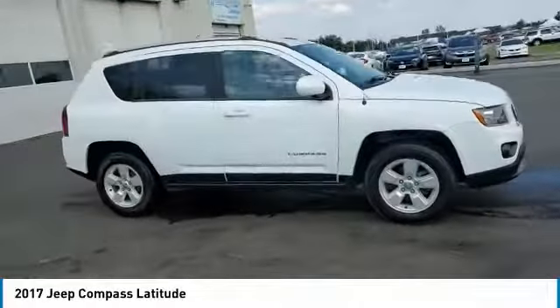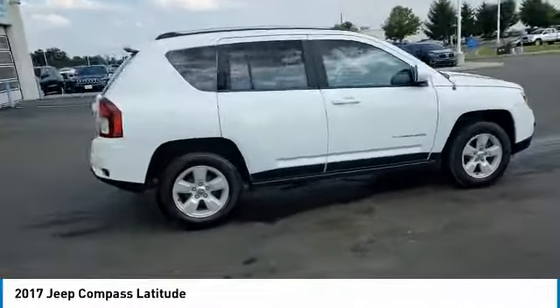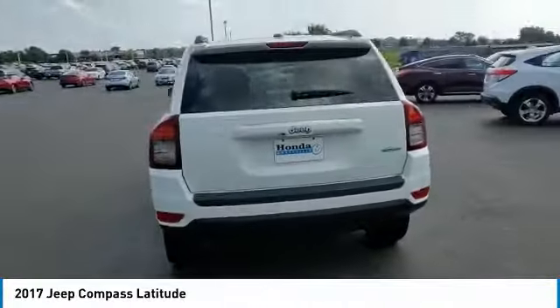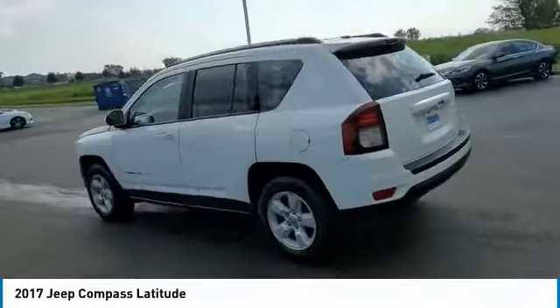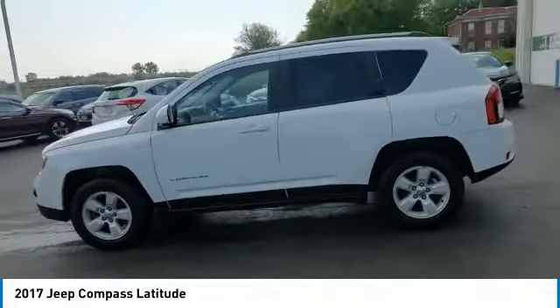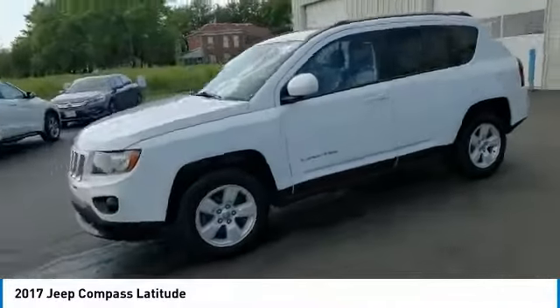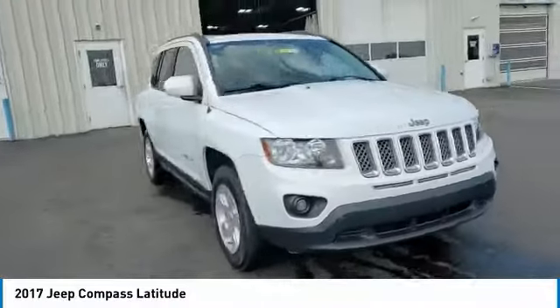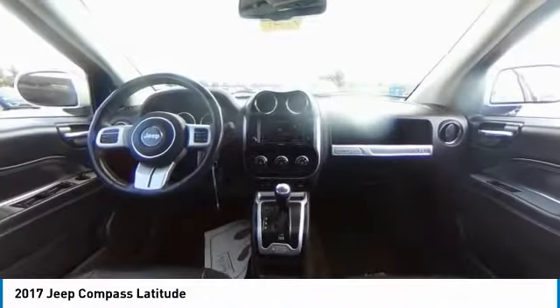Stop by and take a look at the 2017 Compass. The Jeep Compass has a solid, sophisticated 16-valve engine. It features electronic variable valve timing that continually changes the torque curve, bringing more versatility to the 165 peak pound-feet of torque and more capability to the 172 peak horsepower.